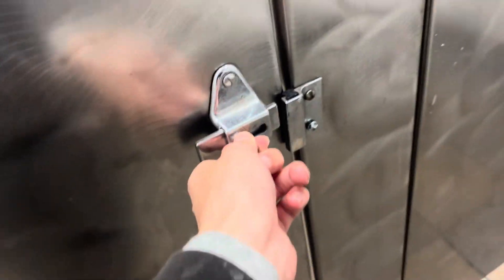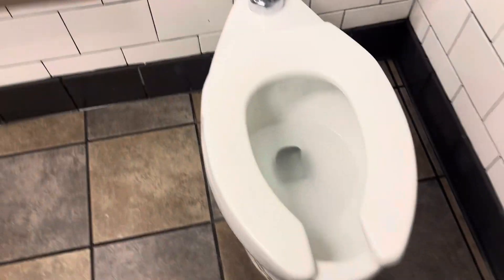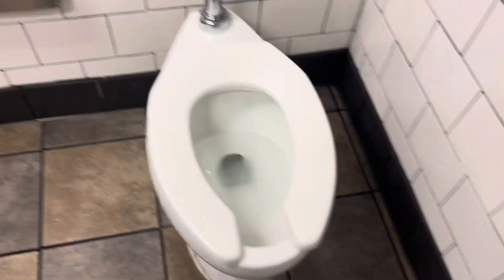No handle. This might be really loud. I got that. That's a lock.